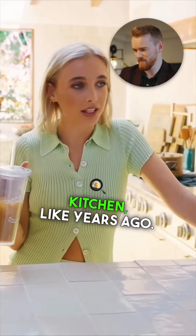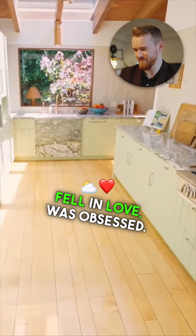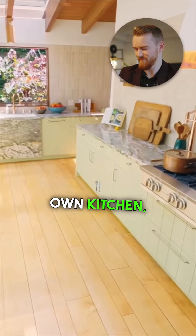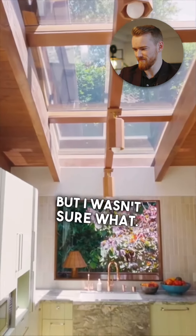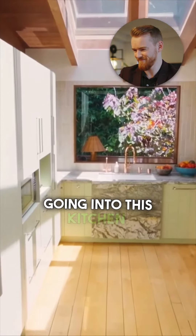I saw a photo once of a green kitchen years ago. Fell in love, was obsessed. When it came to doing my own kitchen, I knew I wanted to do something green, but I wasn't sure what. That was kind of in my head going into this kitchen.